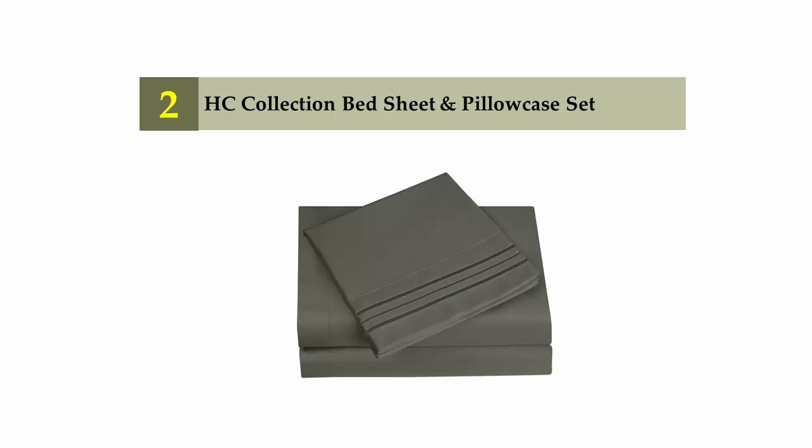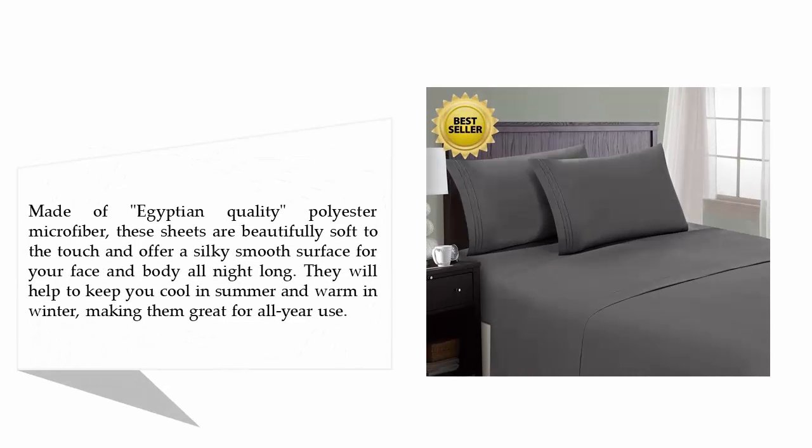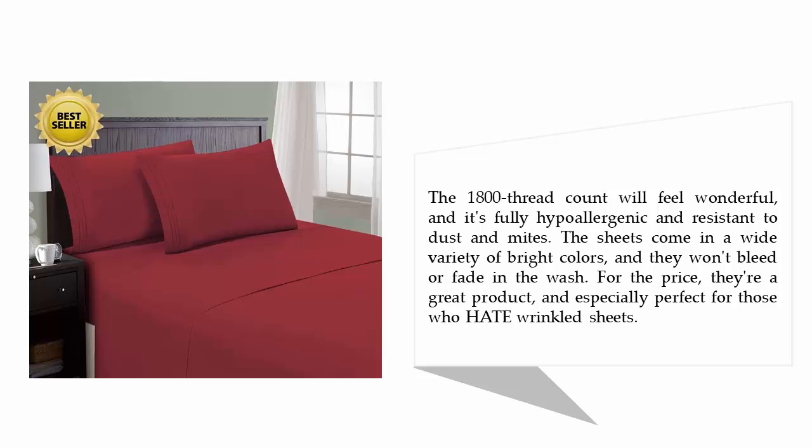Nearing the top of our list at number 2: the HC Collection Bed Sheet and Pillowcase Set. Made of Egyptian quality polyester microfiber, these sheets are beautifully soft to the touch and offer a silky smooth surface for your face and body all night long. They will help to keep you cool in summer and warm in winter, making them great for year-round use. The 1800 thread count will feel wonderful and it's fully hypoallergenic and resistant to dust and mites. The sheets come in a wide variety of bright colors and they won't bleed or fade in the wash.